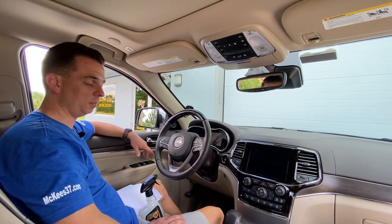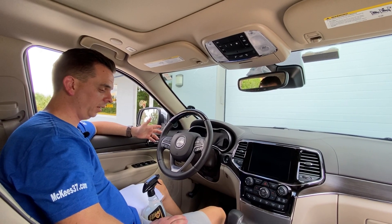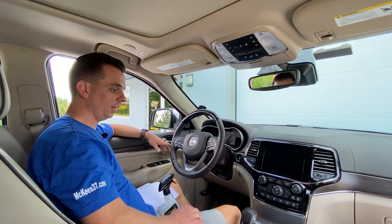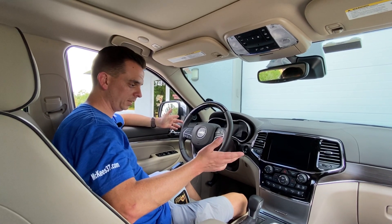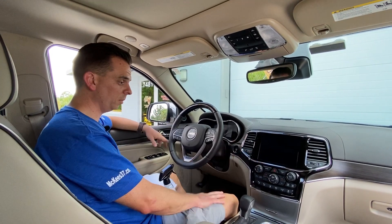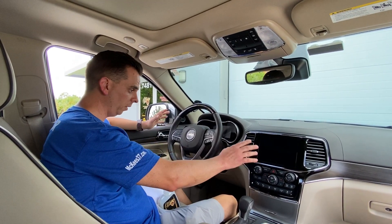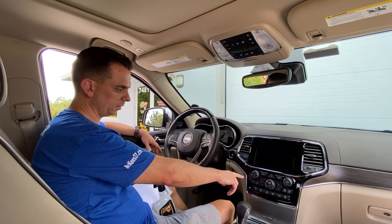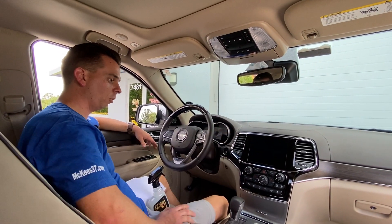Nick Rudder from McKees37.com. I'm sitting in the seat of a 2019 Jeep Grand Cherokee Overland Edition, and like every other modern car made today it has a screen — whether for a backup camera, which is now mandated by the government, or for the radio interface. You've got this glossy wood trim and the piano black.